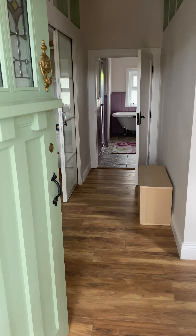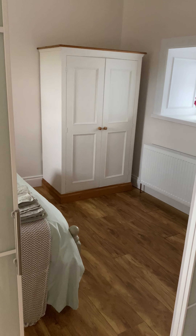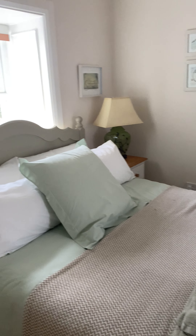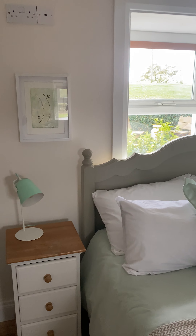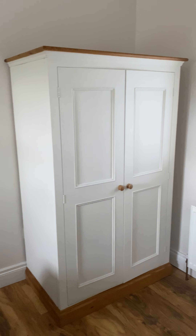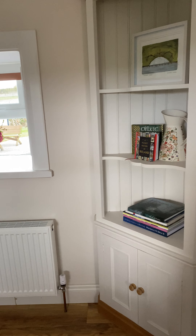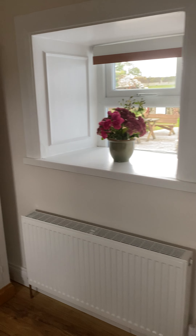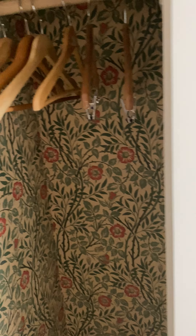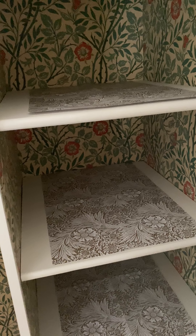Just thought I'd make a little video — I've got some guests arriving any time. Here is the Bingham suite, and it's come out quite nicely. This is the dresser with the fabulous wallpaper inside, and that's some William Morris scented paper on the shelves there.